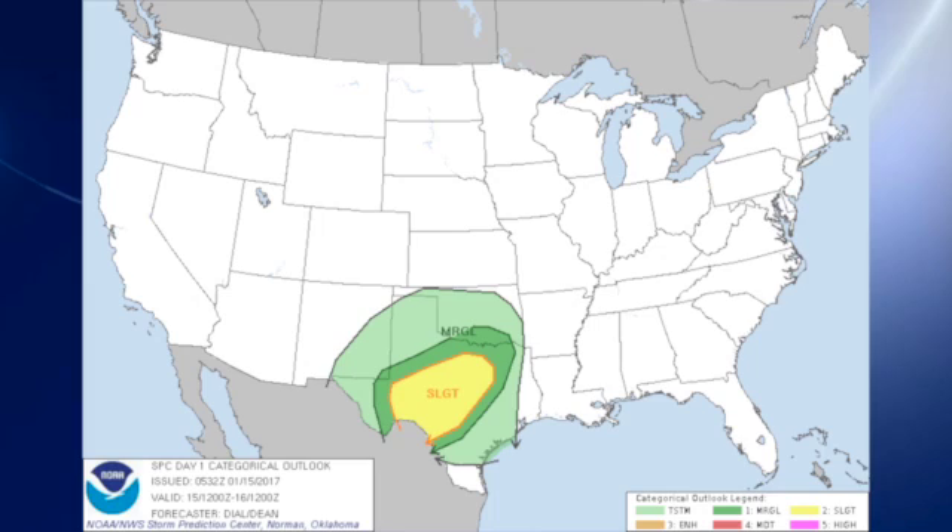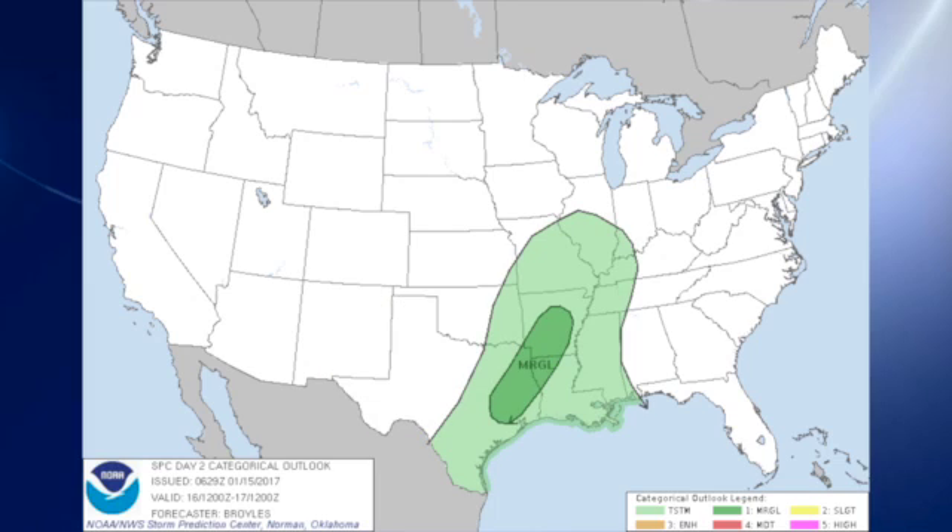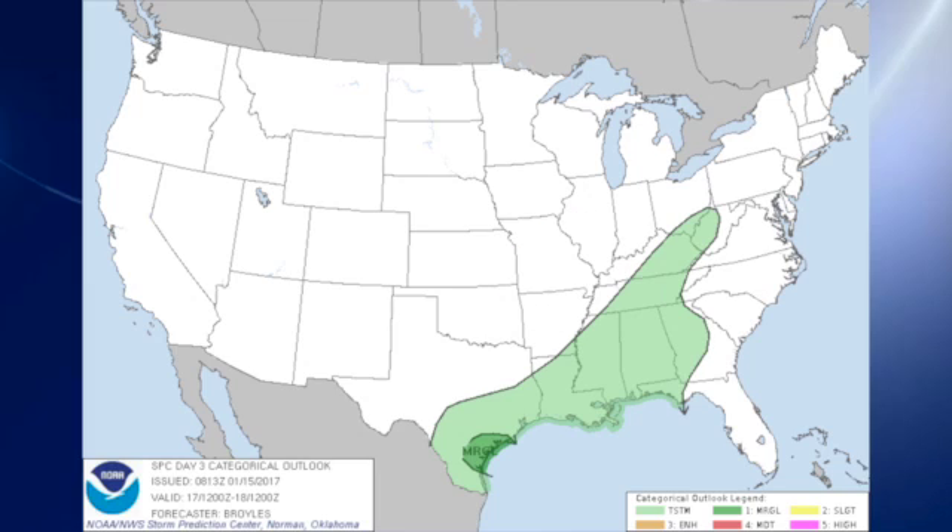The Storm Prediction Center has a slight risk area outlined for much of central Texas, surrounded by a marginal risk that gets into southern Oklahoma on day two. There's a marginal risk over parts of east Texas, northwestern Louisiana, and a good part of Arkansas. On day three, we have just a marginal risk along the south Texas coast between Corpus and Brownsville.